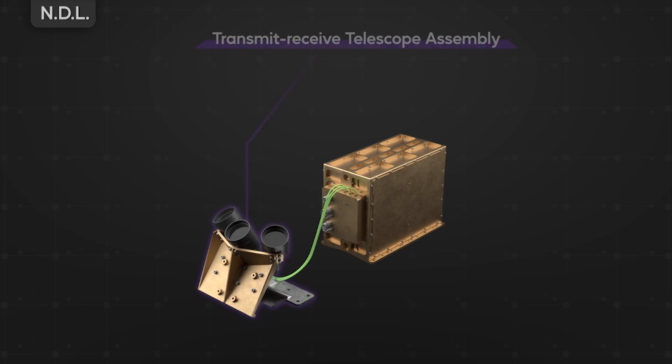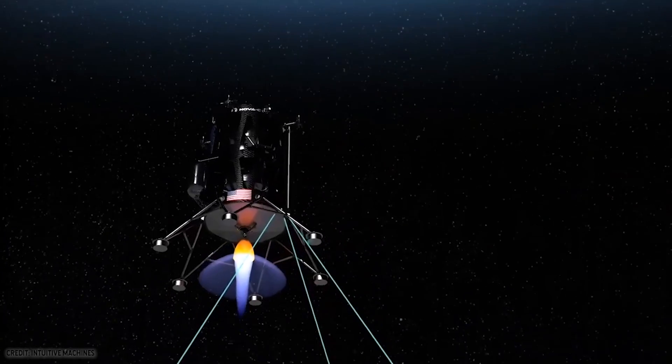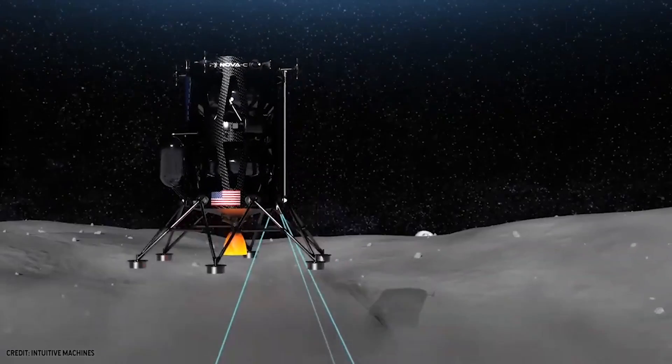It uses light in the same way that sonar uses sound. For NDL, we have three telescopes where light would come out of the telescope, hit the moon's surface, and some of that light would be reflected back. These telescopes are mounted on the outside of a vehicle so you get a clear view of the ground as it's coming in for a landing.